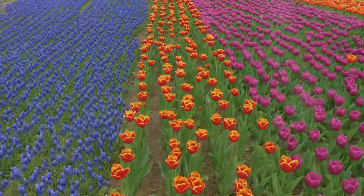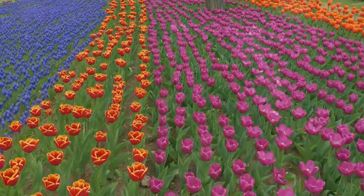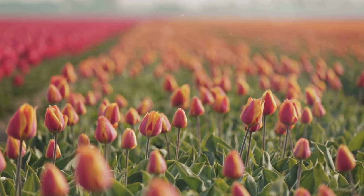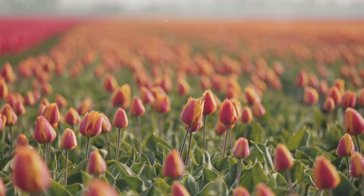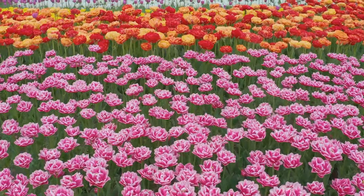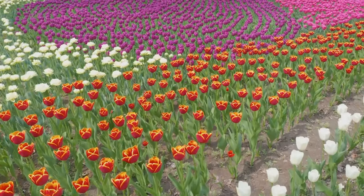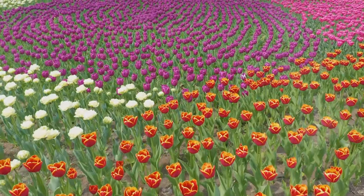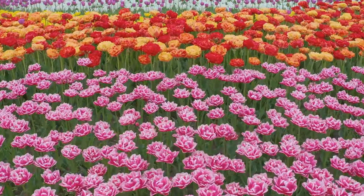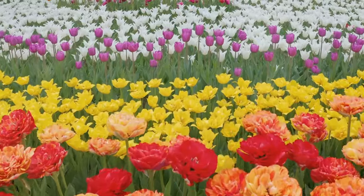Get ready to have your senses dazzled, because we're about to step into a world of color and fragrance at Keukenhoff Gardens, also known as the Garden of Europe. Imagine over 7 million tulips, daffodils, and hyacinths bursting into bloom, creating a breathtaking spectacle. Located just a short drive from Amsterdam, Keukenhoff is like stepping into a real-life fairy tale — a vast park spanning over 79 acres. But here's the catch: Keukenhoff is only open for a limited time each year, typically from late March to mid-May, during the peak blooming season.